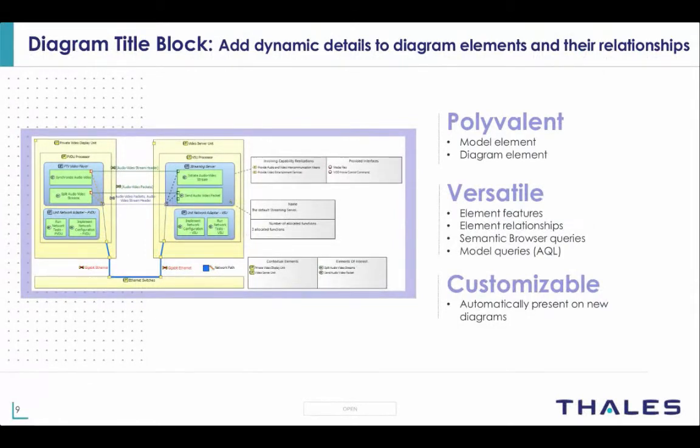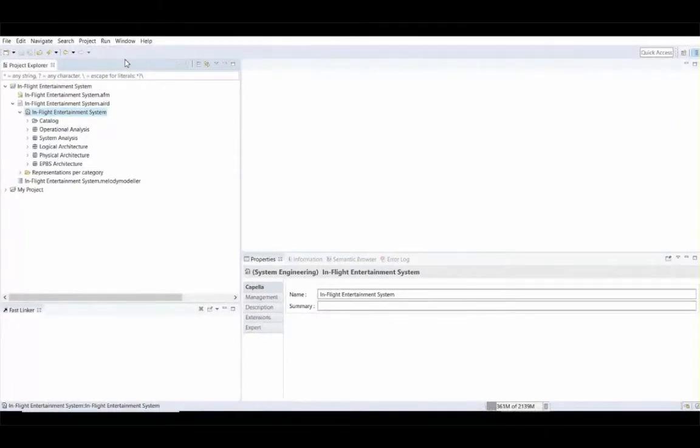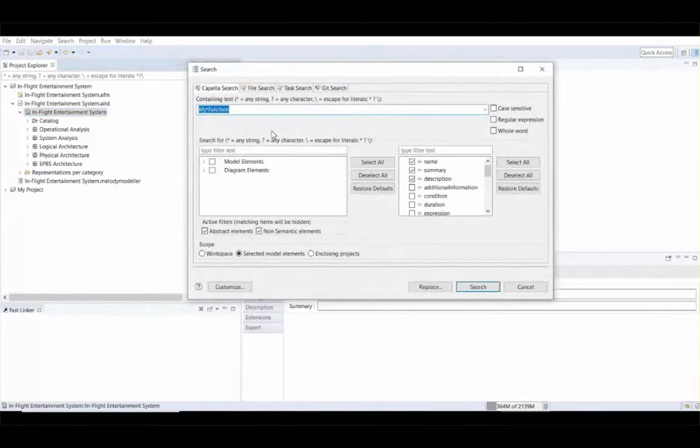Hello everyone, my name is Mintu. I'll continue the presentation by showing you this brand new feature added in Capella 1.4, which allows you to search for information in your model really quickly. To access the search dialogue, users can either click on the Search menu or use the shortcut Ctrl+Page. This is the design of the search dialogue: on the top you have the text box to type the text to search for, you have access to different search modes, in the middle you select the search criteria, and at the bottom you have different options for search scope.